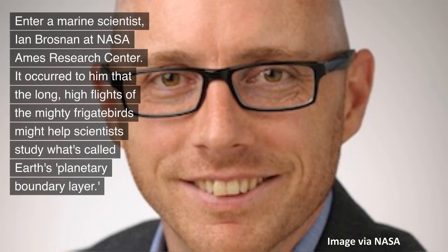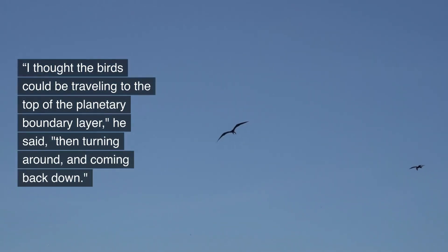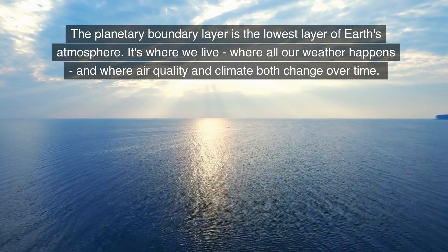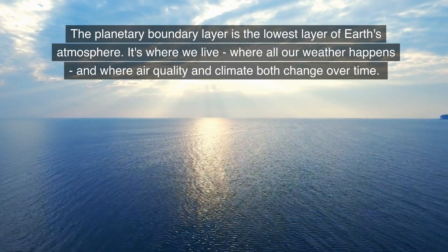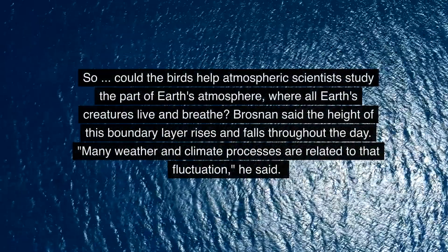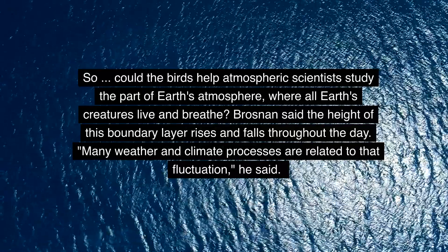Marine scientist Ian Brosnan of NASA Ames Research Center realized that the long, high flights of the mighty frigate birds might help scientists study what's called Earth's planetary boundary layer. He thought the birds could be traveling to the top of the planetary boundary layer, then turning around and coming back down. The planetary boundary layer is the lowest layer of Earth's atmosphere — where we live, where all our weather happens, and where air quality and climate both change over time.